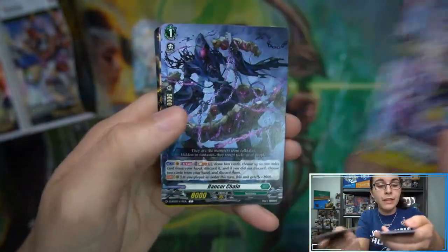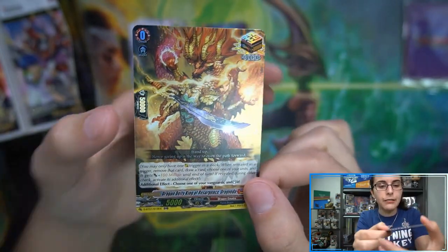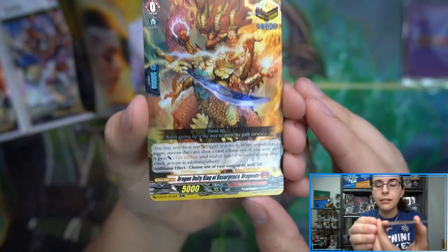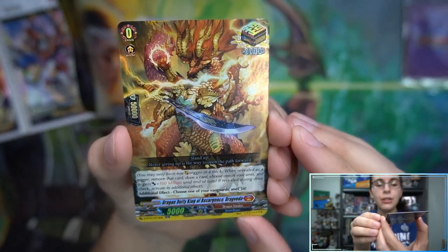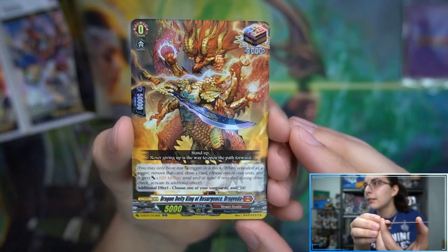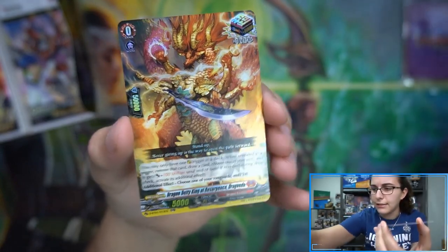We opened several this past weekend during our live stream. We have an ORR here — Dragon Deity King of Resurgence Drag Veda. Since these have been max one per box from what we've seen, I'll go ahead and get that sleeved up.